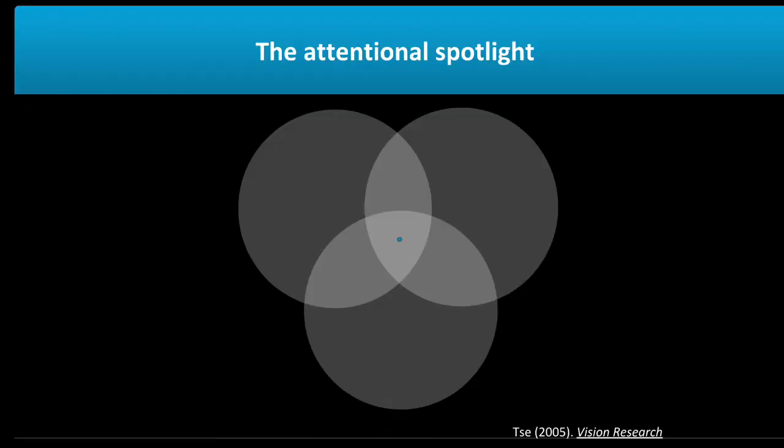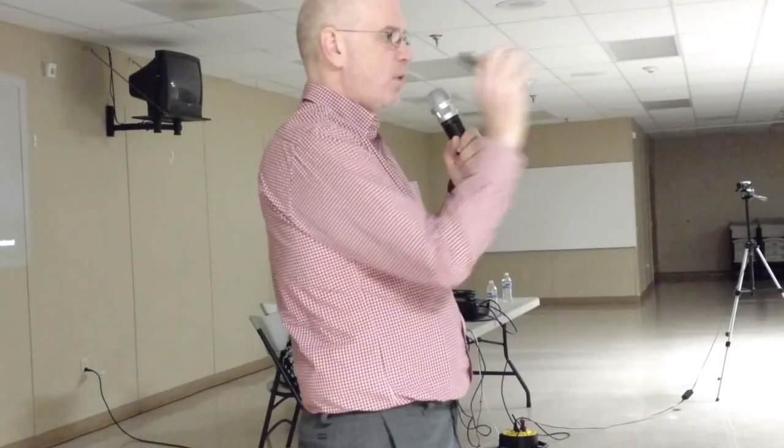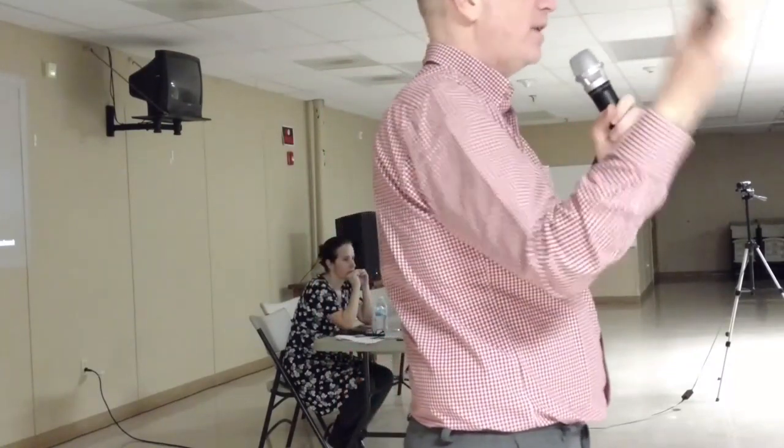Here's an example of how we study attention in the lab. If you look at this green dot in the center, when you pay attention to the upper left circle it becomes brighter. Now shift attention to the upper right — without moving your eyes — and it gets brighter. Then the bottom one gets brighter while the upper ones get dimmer. We can now measure the magnitude of this change, which tells us how much attention enhances what we're paying attention to versus suppresses what we're not.